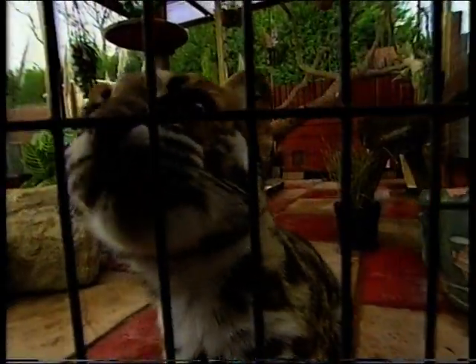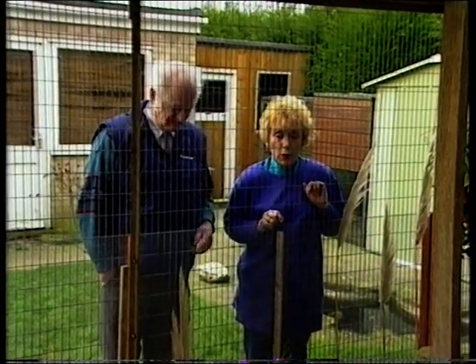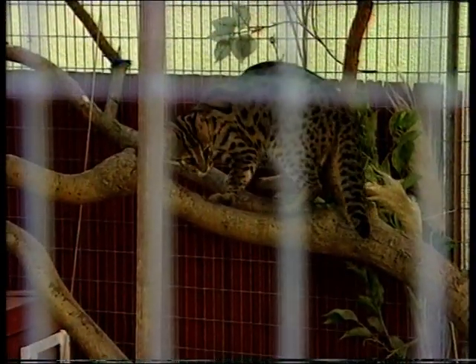Jeff and Betty feel that they know best — they own the real thing: two wild Asian leopard cats rescued from a wildlife park. They hold a licence to keep these in their garden.